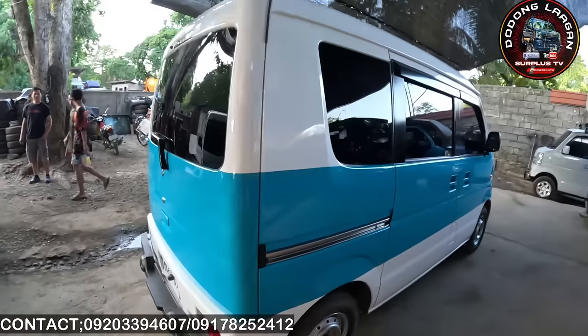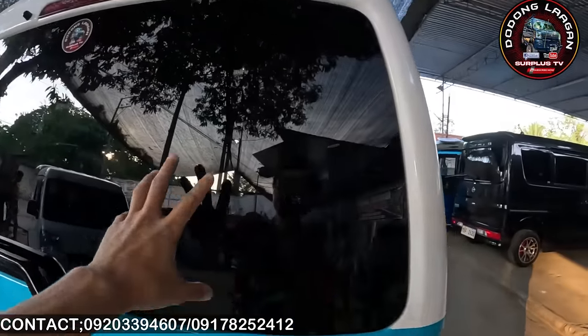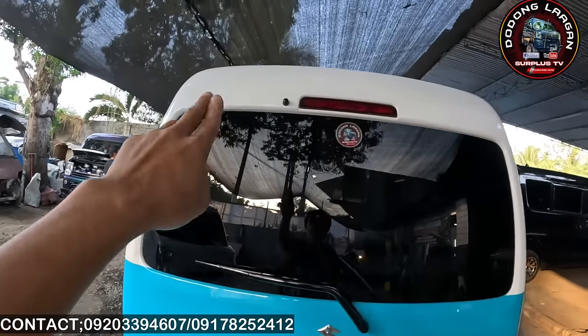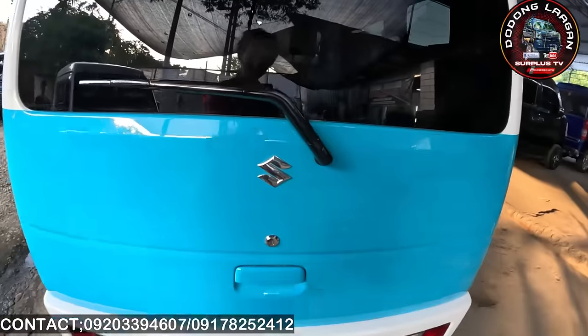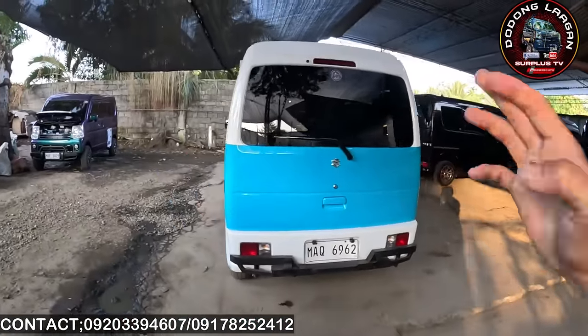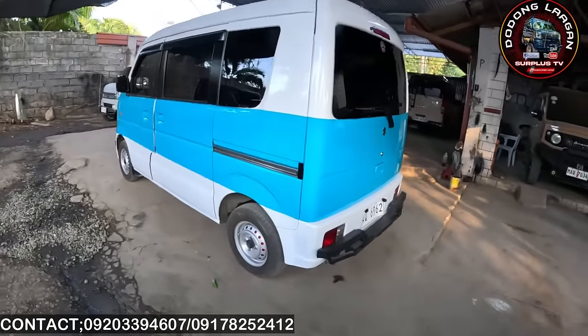Dito naman tayo sa likuran. Ayan po yung back glass ng ating DA64B — meron syang third light sa itaas. Meron syang washer dito din, makita natin yung kanyang wiper. Meron din tayo yung Suzuki emblem dito. Parang iba po yung kulay sa original kaysa dito sa camera.